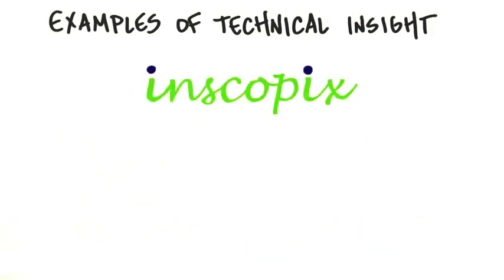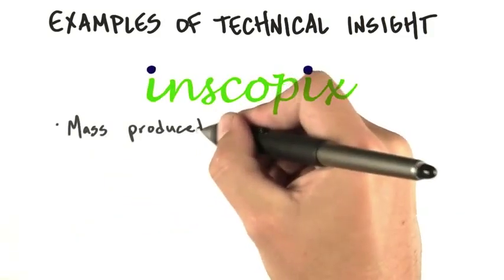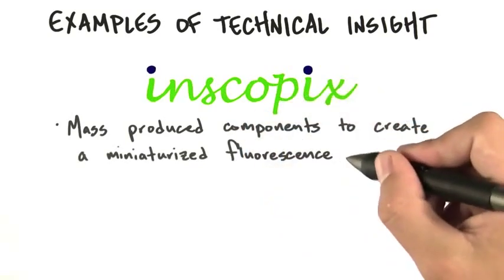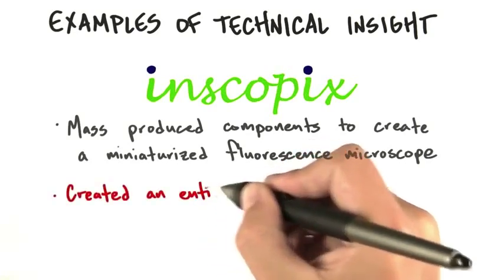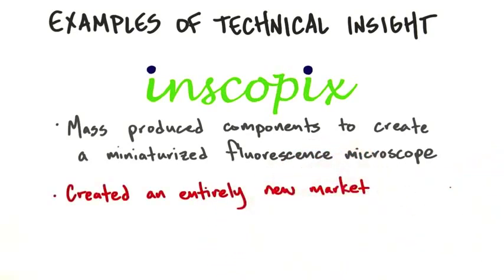Another example was a startup called Nscopus that mass produced components to create a miniaturized fluorescence microscope. This technical insight allowed them to reduce the size of a device that took up a tabletop to something that can now fit in your hand. In fact, they created an entirely new market that solved problems customers didn't even imagine until they actually saw this new device.